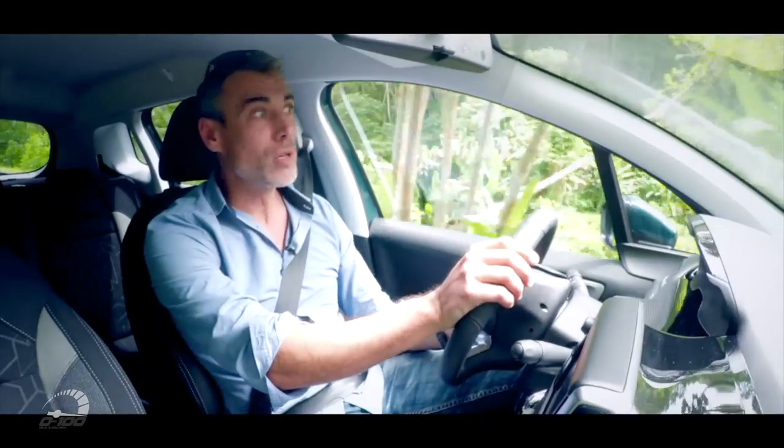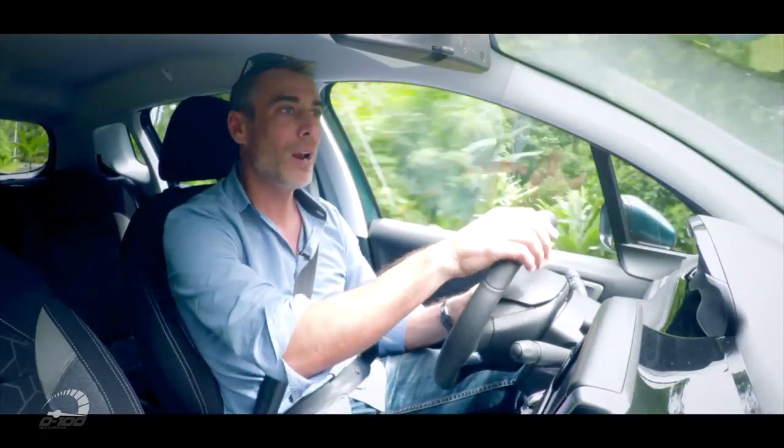Vous savez ce qu'on va faire maintenant ? On va se faire un petit buzz — tout ce qui se passe sur la toile, c'est maintenant dans 0 à 100.